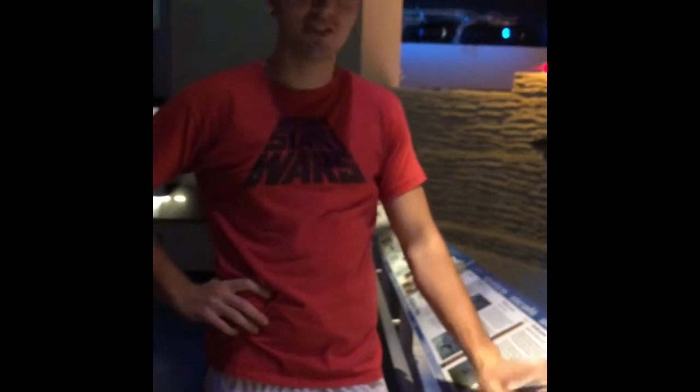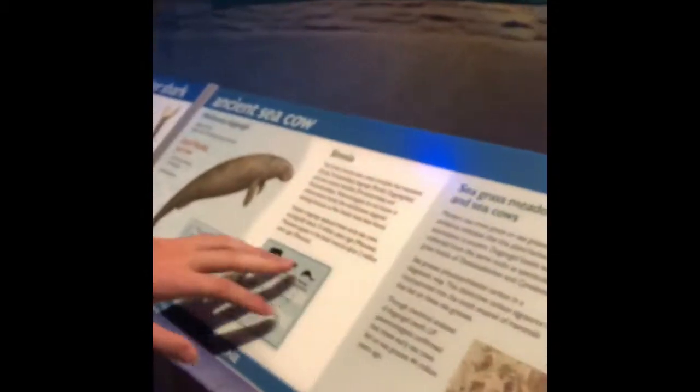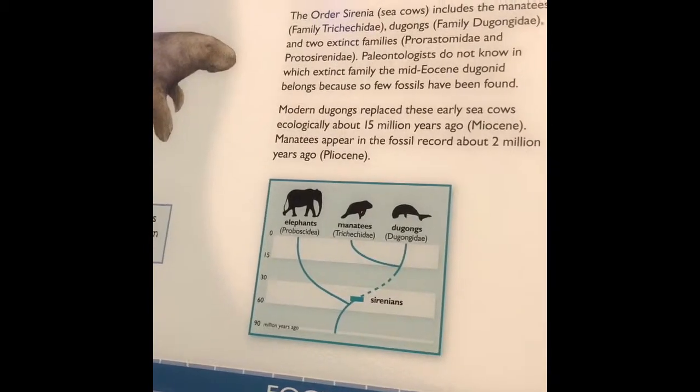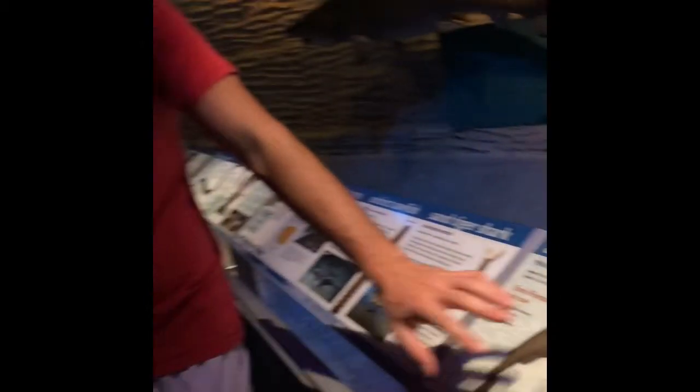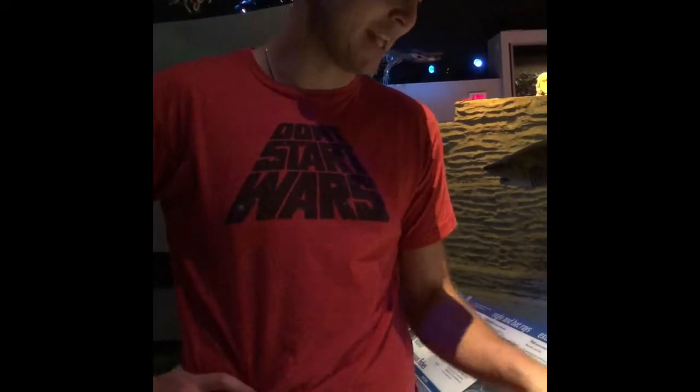The ancient sea cow is actually very closely related to elephants and dugongs — you can see it here by the chart. Their hind limbs are no longer present in modern-day sea cows, and that's the only limb change noted here.